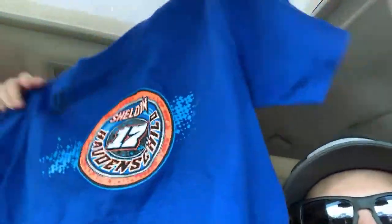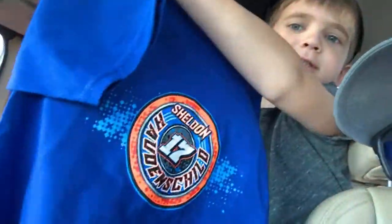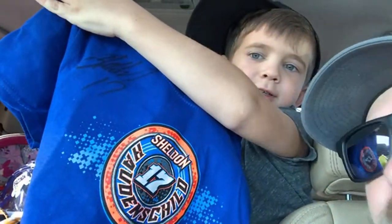Sheldon Hodgeshield signed this shirt for Brooks — look at that autograph! Probably a good thing, I guess autographs will be worth a lot of money if it doesn't fit me anymore.